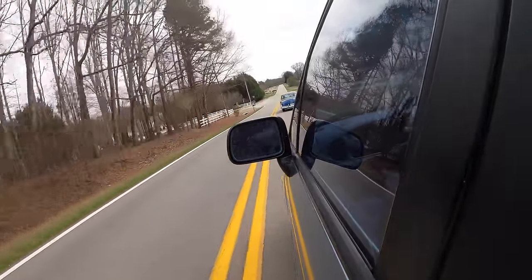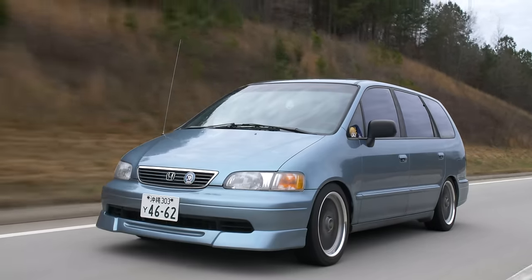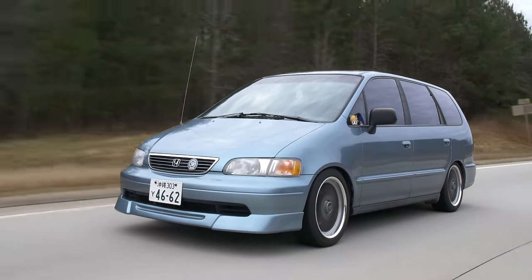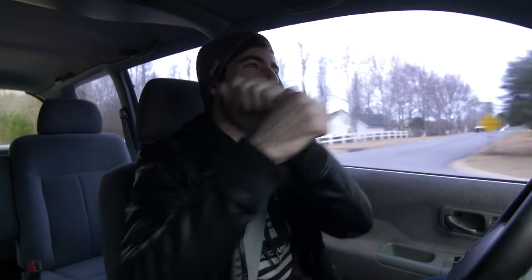Is it possible to really modify these? Absolutely — there's actually aftermarket support for this. I had a friend back in Virginia do an H23 swap in one of these with a manual in it. It's pretty much all the same parts you'd find from any other Honda. It's just that time period where Honda used everything because it worked.